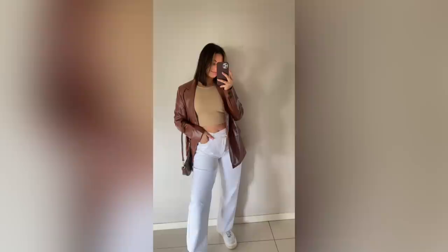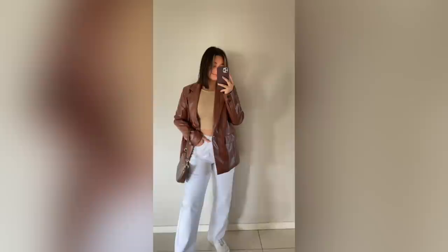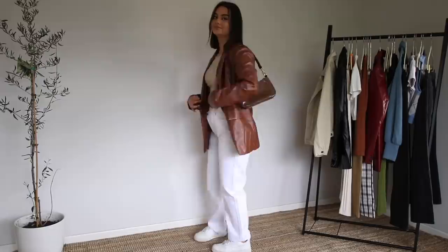For this next outfit, I've just paired those same white jeans because they literally go with everything — they are such a staple, but I love that they've got a little bit of spice with the asymmetrical button. I've paired them with this little brown crop top that is the perfect length and the brown blazer again. And I've paired the outfit with this little brown baguette bag to keep the outfit brown on top and white down the bottom. I just love how it turned out.